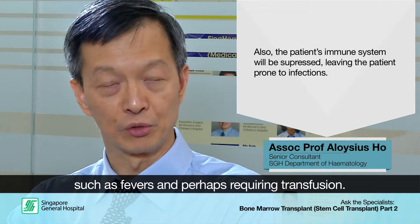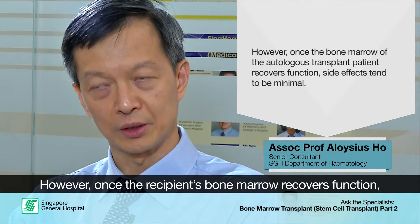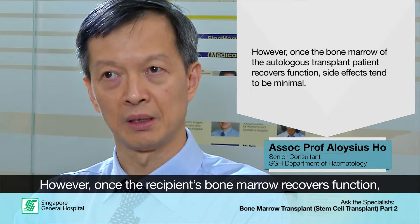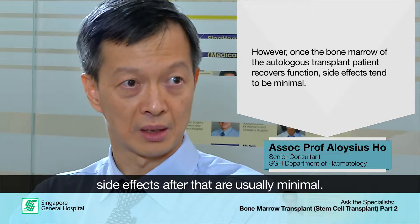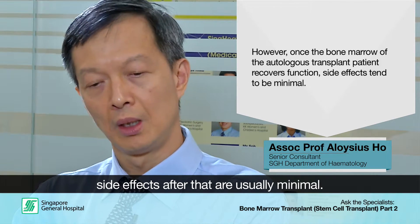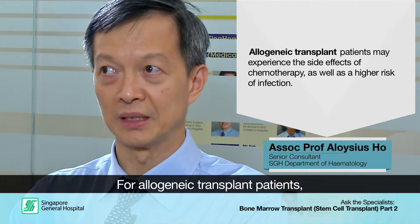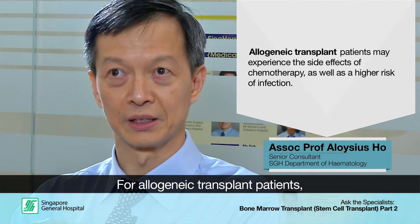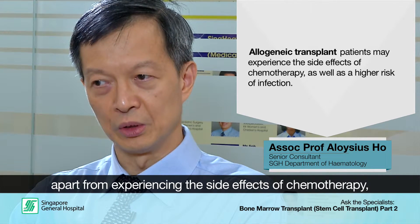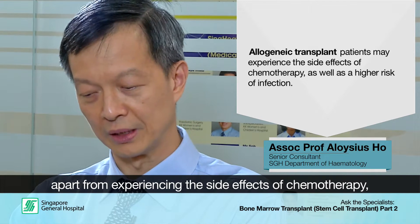Platelets are given to reduce the risk of bleeding. For autologous transplants, once the bone marrow recovers function, usually the side effects after that are minimal. For the allogeneic transplant, where we are transplanting from a donor, it becomes more complicated. You still get the side effects of the chemotherapy which we described earlier.